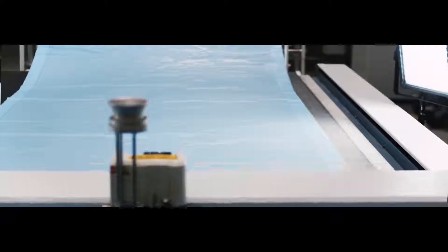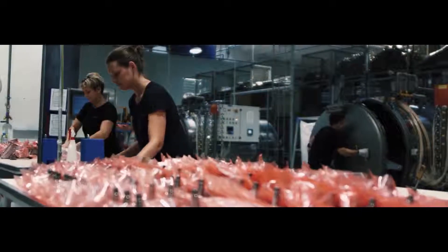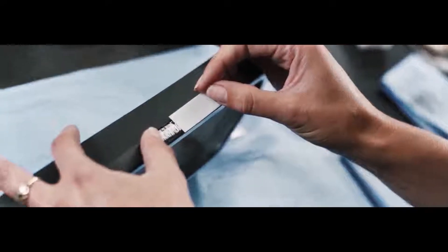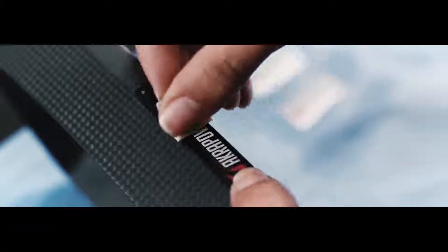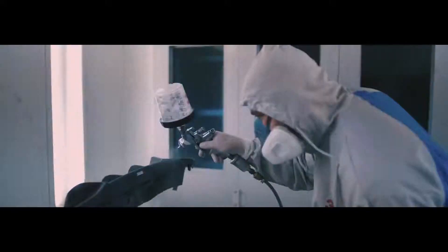Composites. In our composites department, we exclusively work with race-proven materials, which are highly resistant to temperature. Everything is handmade with 100% control and attention to detail. Thereby, we are able to realize complex shapes and unique designs, both for moto and auto.